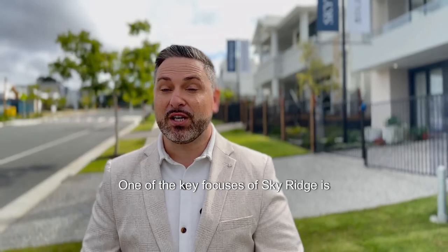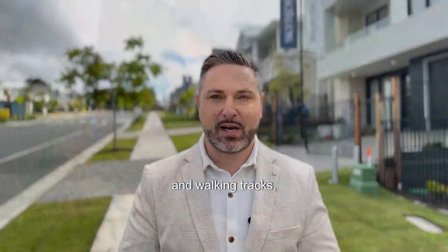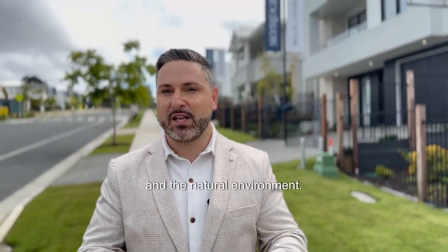One of the key focuses of Sky Ridge is sustainability. 60% of the land will be dedicated to green spaces, nature reserves and walking tracks, creating a harmonious balance between urban living and the natural environment.